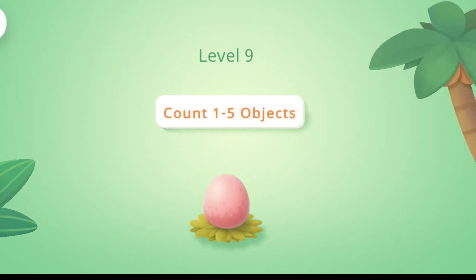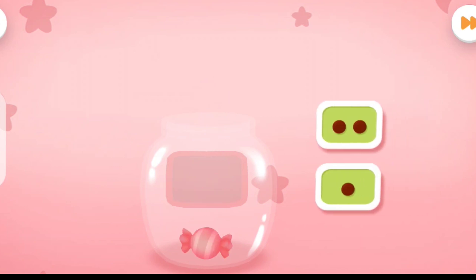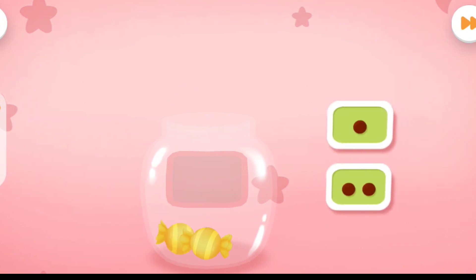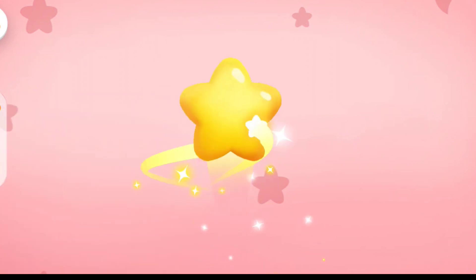Level 9. Count 1 to 5 objects. I bought some candies. Can you count them? 1. Put up the sticker indicating the amount of the candies. Correct answer. Correct answer. 1. 2. 1. 2. 3. Get the scores.